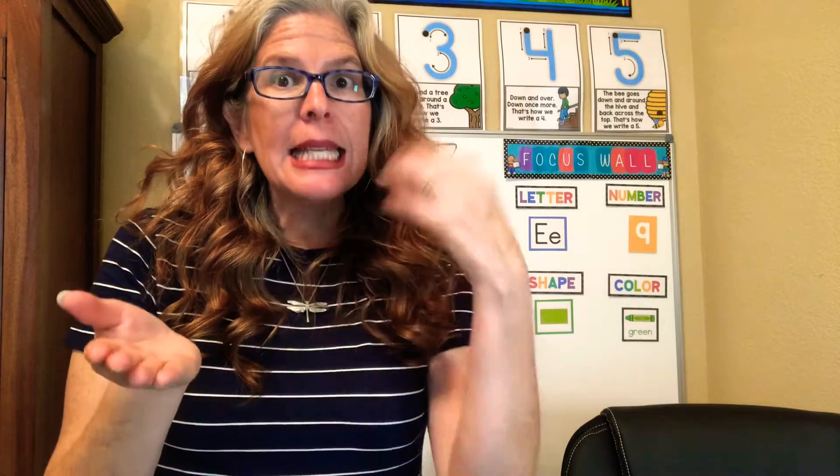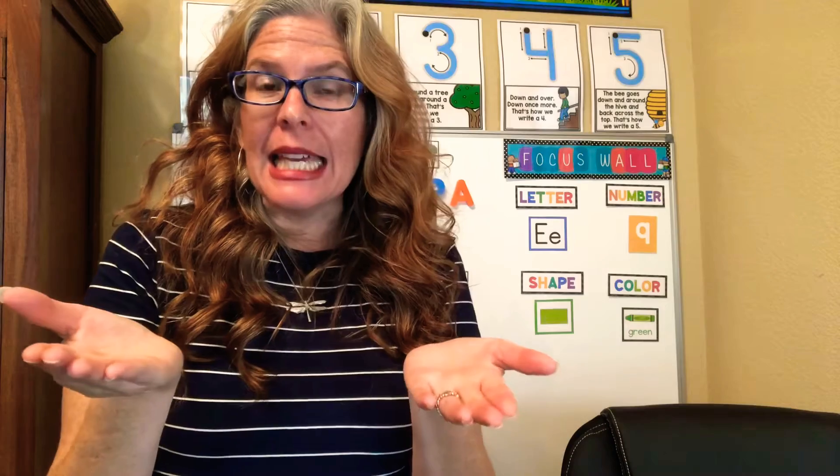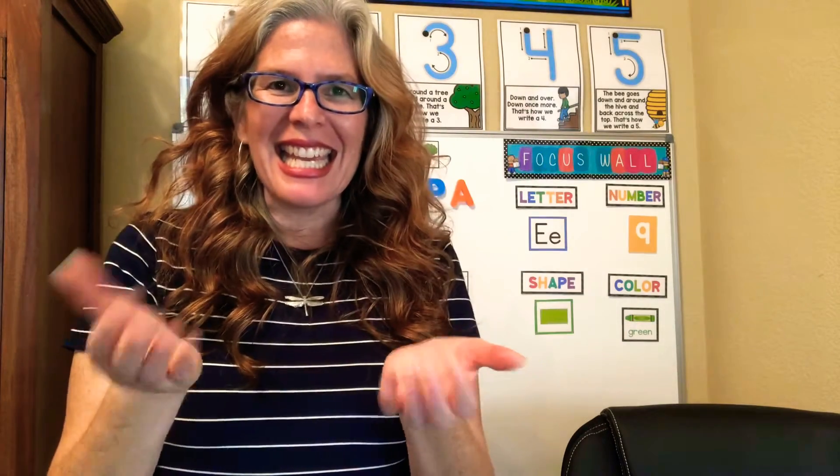Net, set — your turn. Net, set. Good job. Can, ran — your turn. Can, ran. Awesome. Pig, dig — your turn. Pig, dig. Good job.